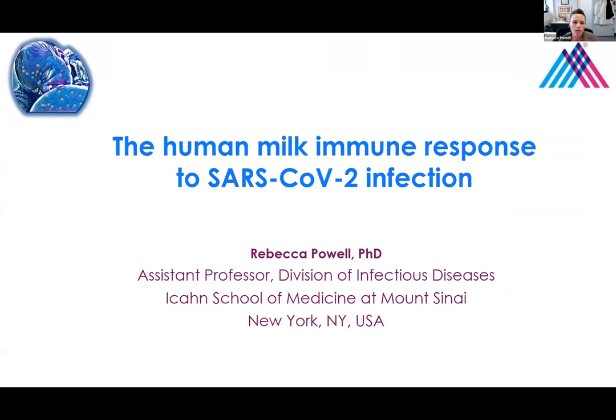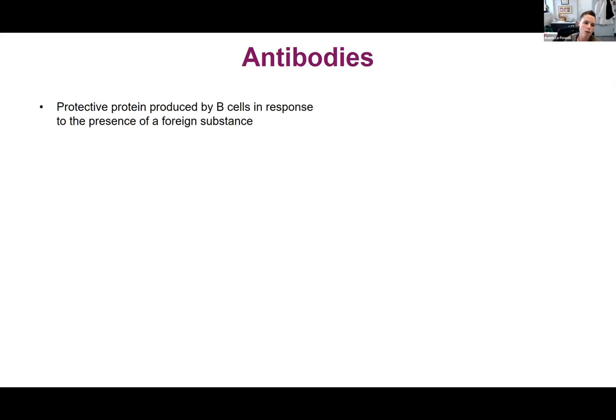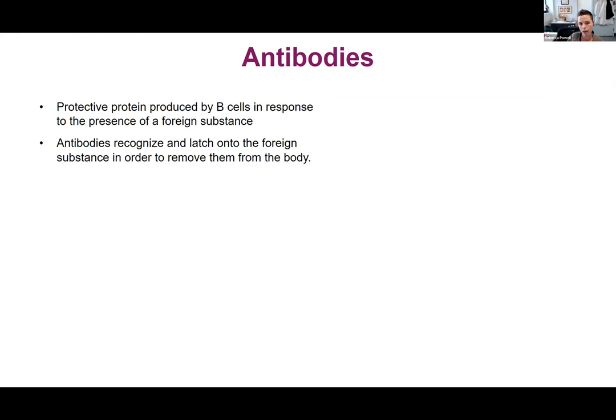I'm a human milk immunologist at Mount Sinai in New York City, and today I'm going to talk about our work on the human milk immune response to SARS-CoV-2 infection. I'll give a little background on antibodies and other parts of the immune system. Antibodies are a protective protein produced by B cells in response to the presence of a foreign substance, and they recognize and latch onto the foreign substance so that it can be removed from the body.